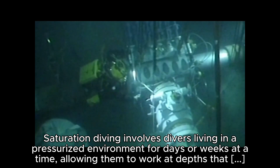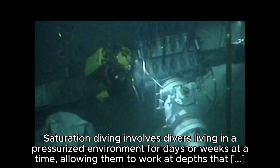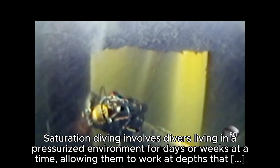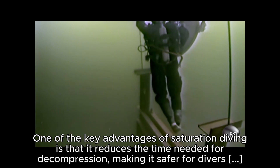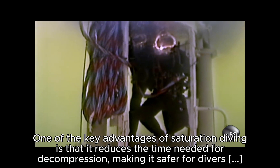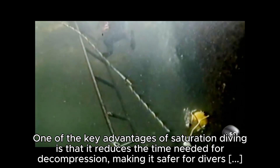Saturation diving involves divers living in a pressurized environment for days or weeks at a time, allowing them to work at depths that would be impossible with traditional diving methods. One of the key advantages of saturation diving is that it reduces the time needed for decompression, making it safer for divers to return to the surface.